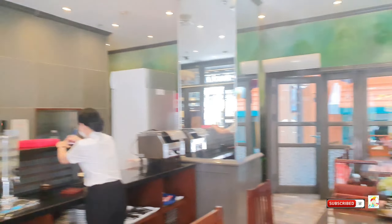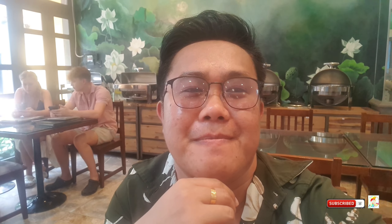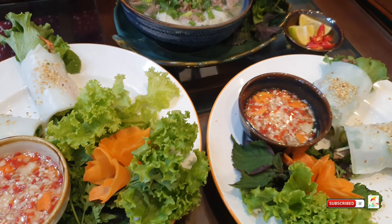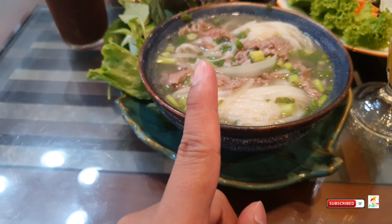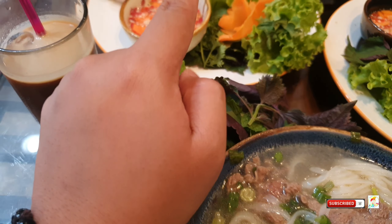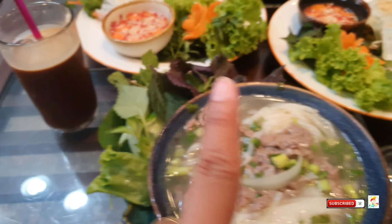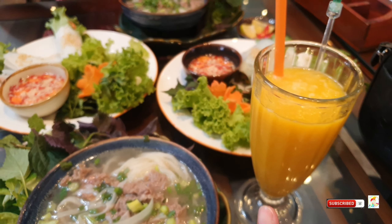This is where we're having lunch. Let's wait for the food. This is our food, guys! I have the beef pho, prawn spring roll, and beef spring roll. We also have coconut coffee and mango shake. Look at that!